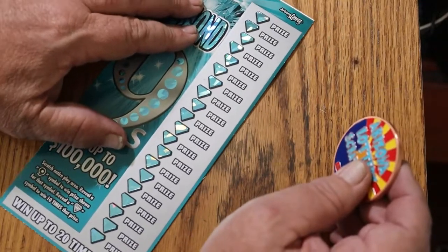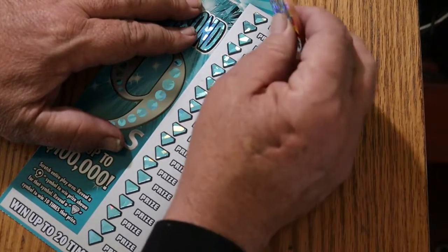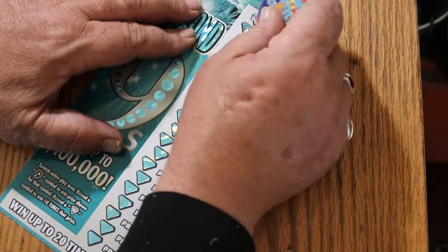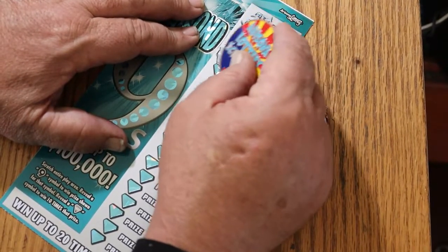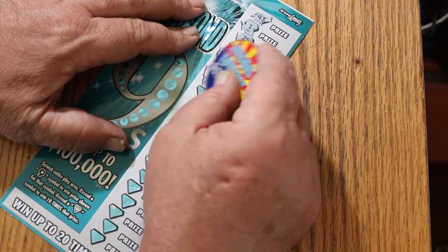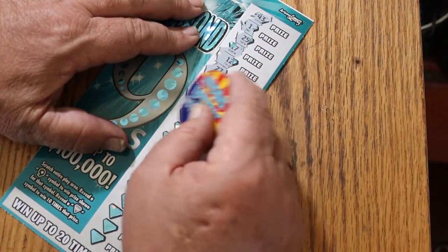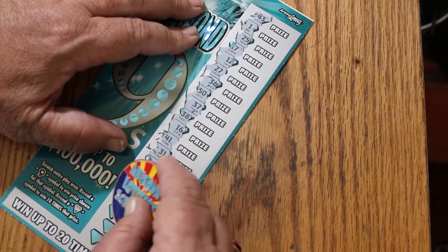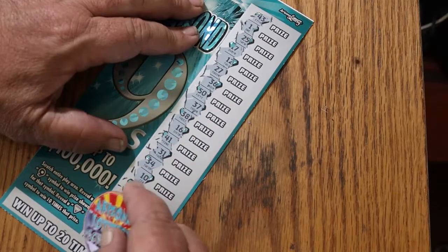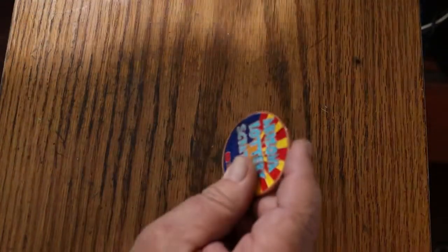I've got to do this at an angle because of the way the ticket is. We're not seeing any nines on this one — no, no, no, and nothing. Nothing on the first one.